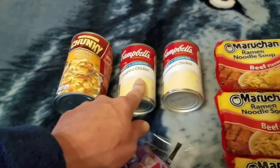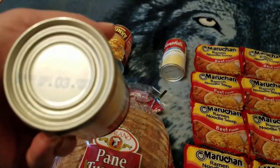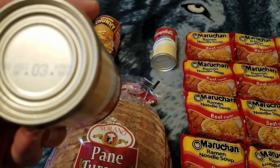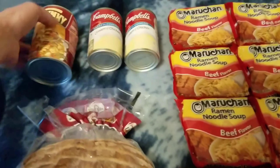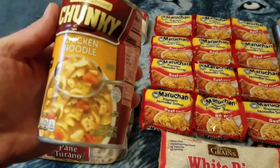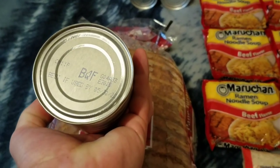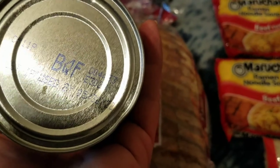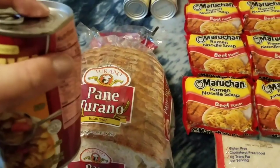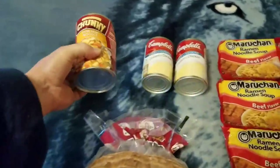We got 2 Campbell's cream of chicken with a best-by date of September 3rd, 2022. And one chunky Chef's Cupboard chicken noodle soup with a best-by of 5/30/22. It's got a dent but there's no air in the can and it's not cut through, so it's still good.